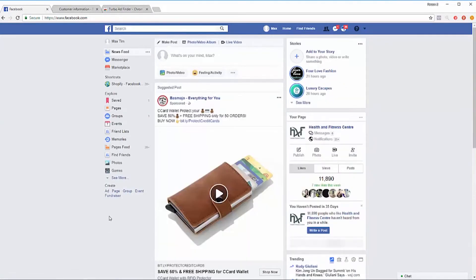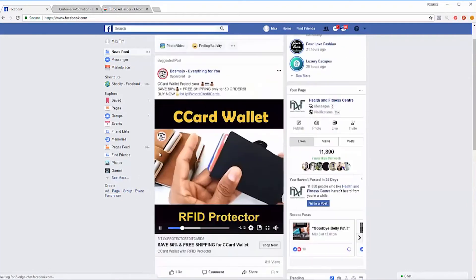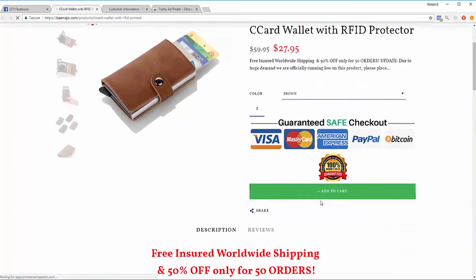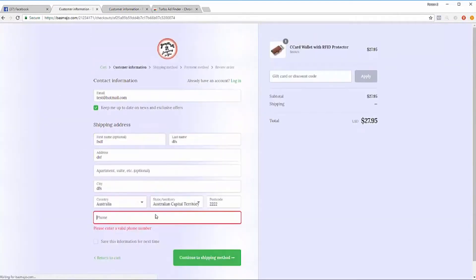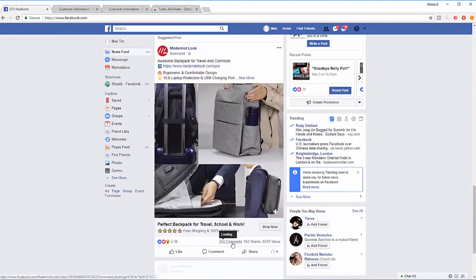Every time you refresh, you get shown new ads. Here's another dropshipping product with no comments, but I'll add it to cart anyway. Now I can initiate checkout. Facebook has now fed me another wallet product to check out, so I'm a person who initiated checkout.